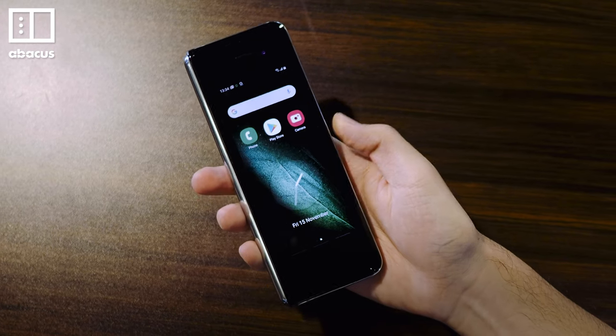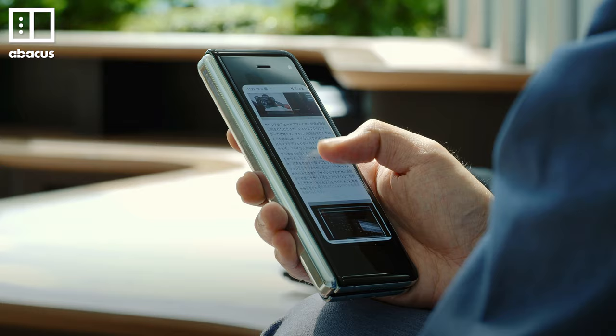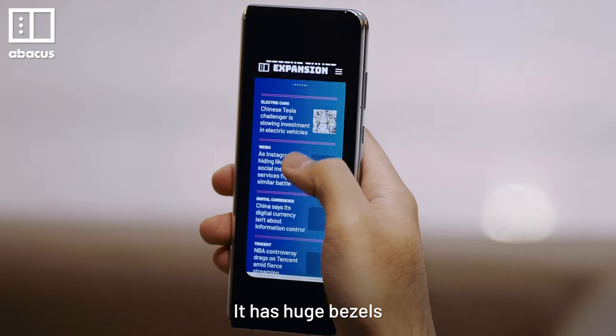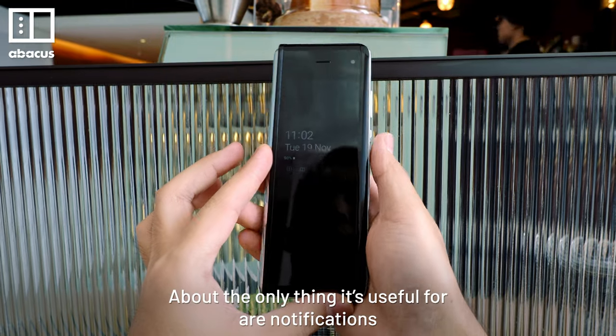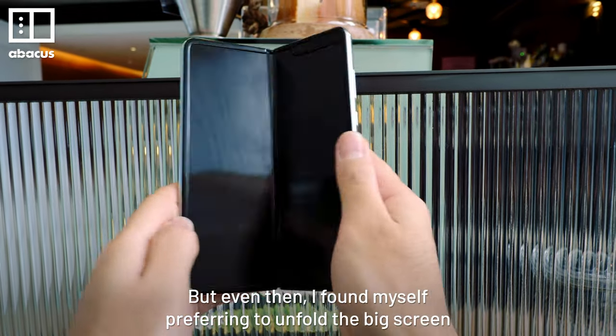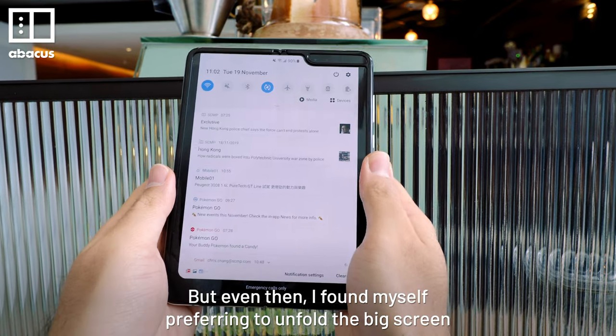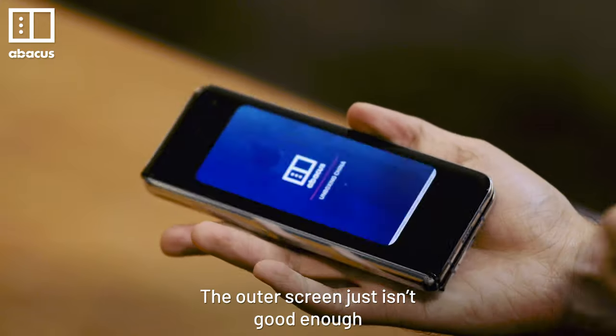You don't have to unfold the phone — there's a screen on the outside that you can use too. But it's not very good. The screen is small, it has huge bezels, and it's not very convenient. The only thing it's useful for is notifications. But even then, I found myself preferring to unfold the big screen to read notifications. The outer screen just isn't good enough.